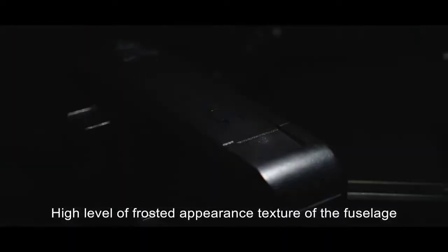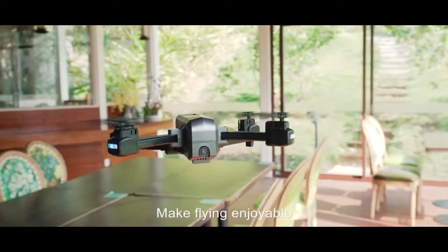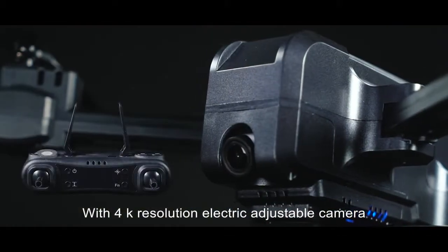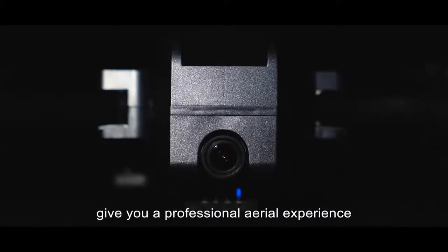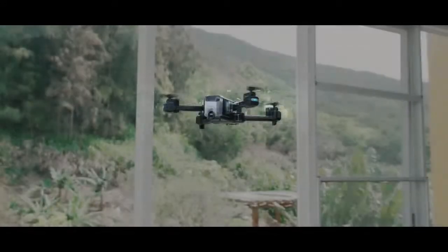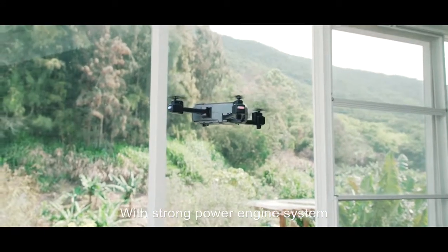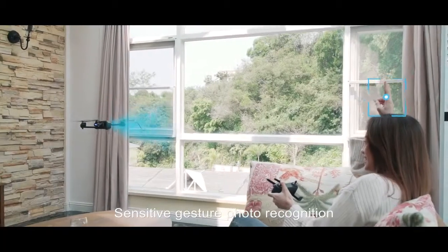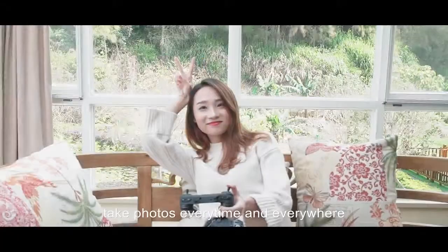The fuselage diamond cut design makes flying enjoyable. With 4000 resolution electric adjustable camera, give you a professional aerial experience. With a strong power engine system, make flying more powerful.